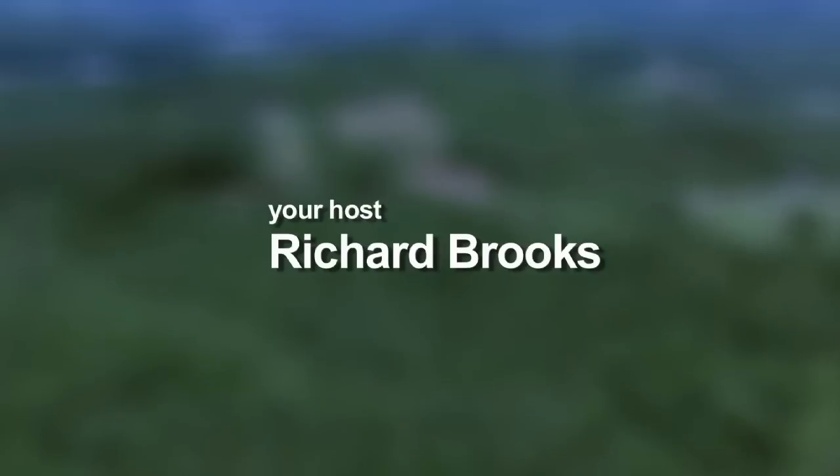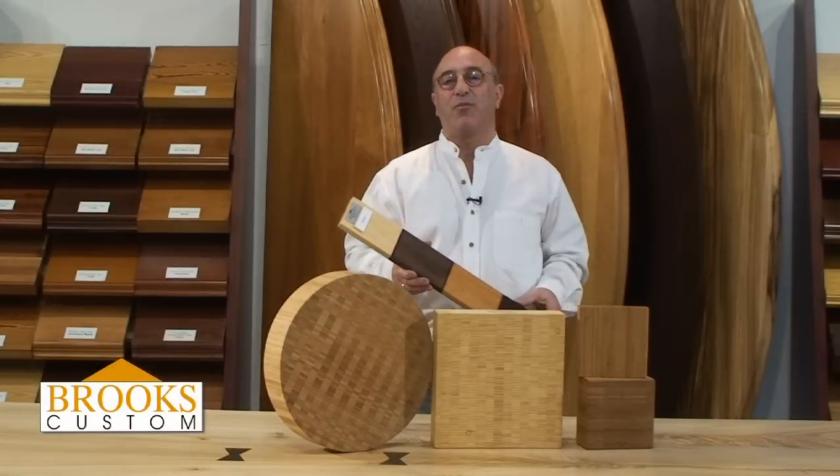Hi, I'm Richard Brooks. Today we're going to look at and talk about a beautiful Asian wood, bamboo. Bamboo comes from the Pacific Rim countries. It's a fast-growing wood and it's a green material.